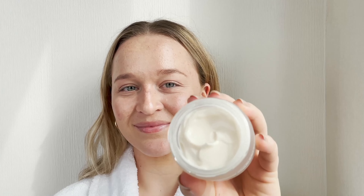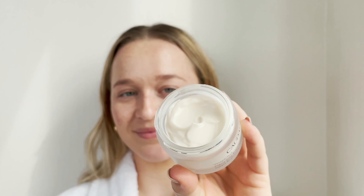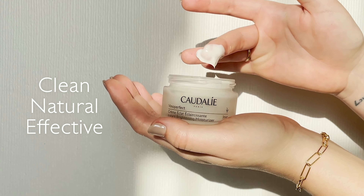I not only love this product for how it makes my skin look and feel, but also that it's formulated with clean and natural ingredients and comes in a 100% recyclable jar, so it's good for the planet too.